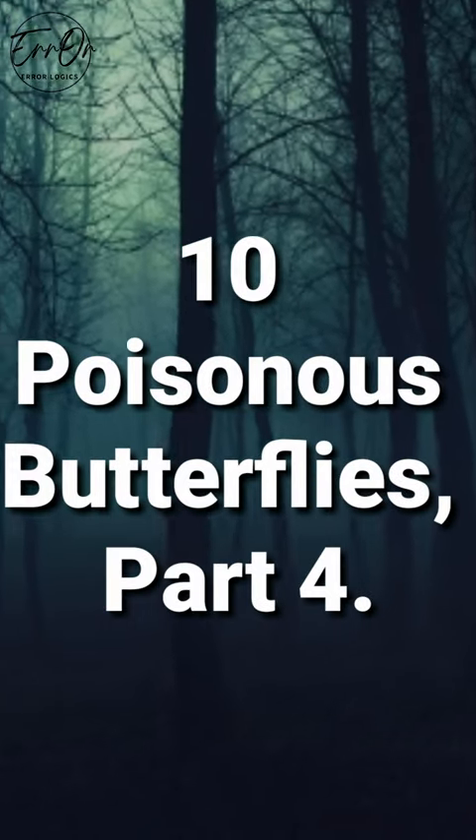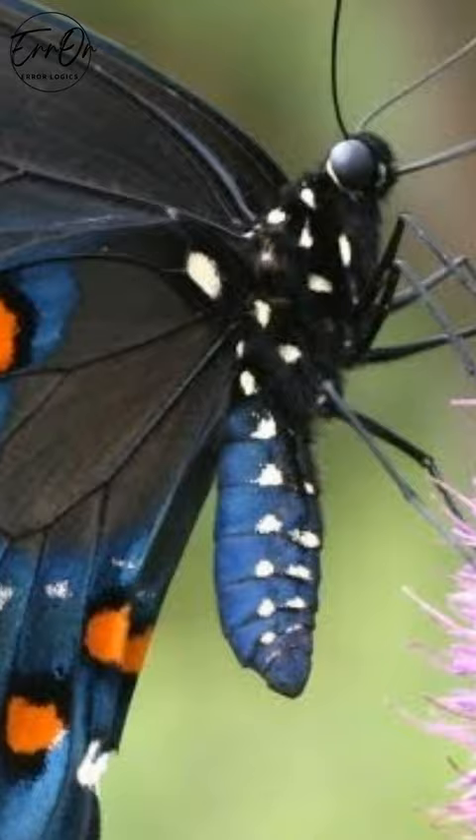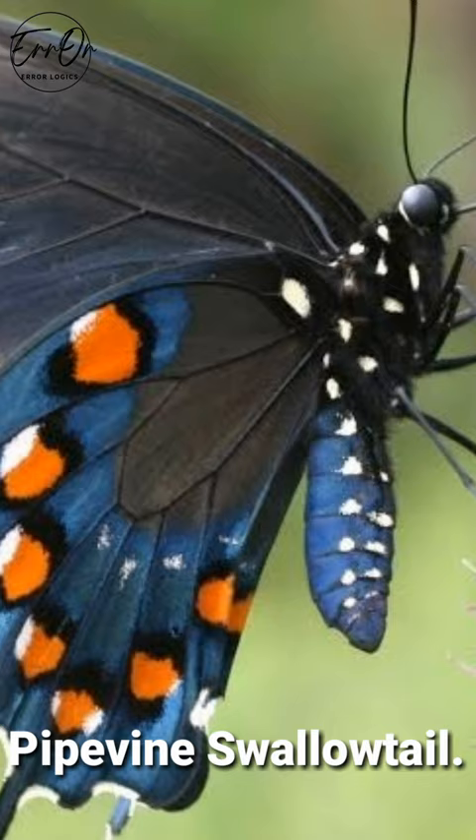10 Poisonous Butterflies, Part 4. Pipevine Swallowtail. The glorious pipevine swallowtail is one of the most toxic of the poisonous butterflies. This big butterfly of North America and Central America has a wingspan of 3 to 4.5 inches.